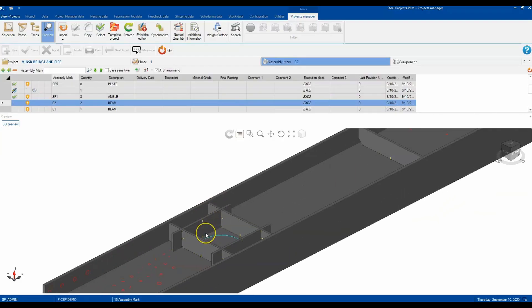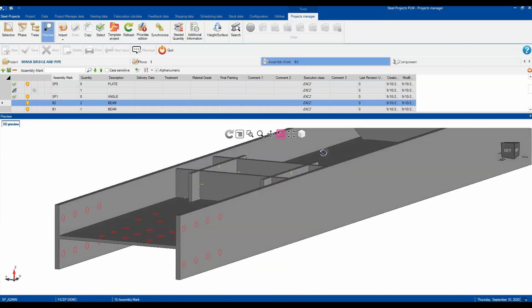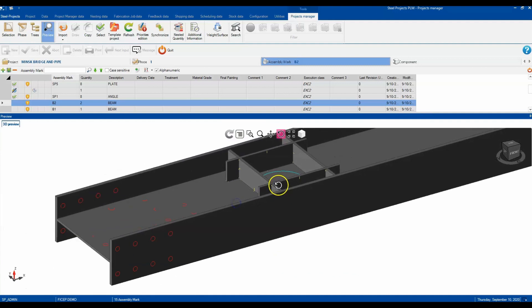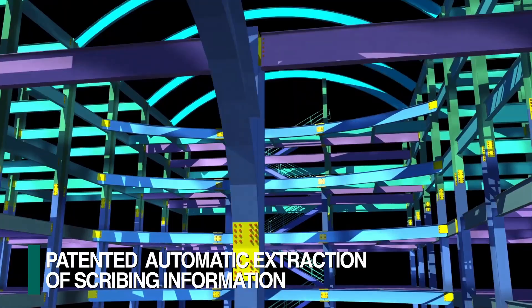FeChep's patented software generates the CNC programs to scribe the intersecting locations between plates and main members, orientation marks, and welding symbols. This is generated automatically from the 3D model without human intervention.